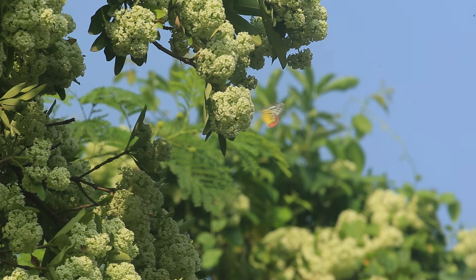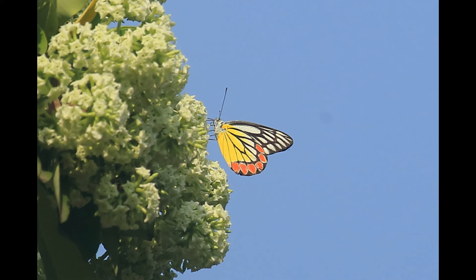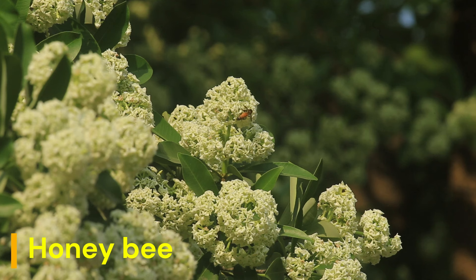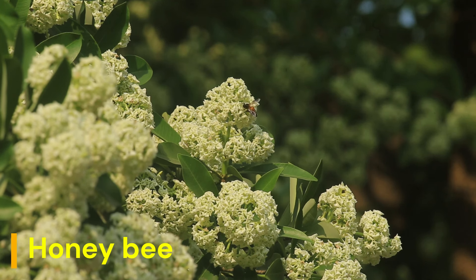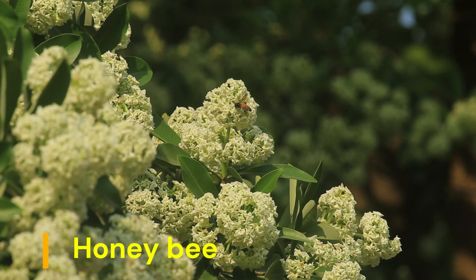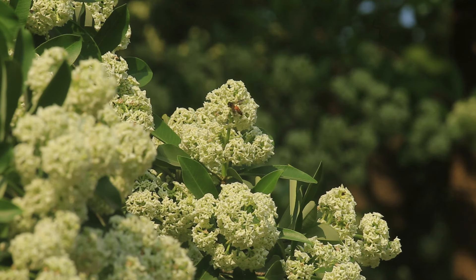The 1889 book 'Useful Native Plants of Australia' states that the powerfully bitter bark of this tree is used by the natives of India for bowel complaints. It has proved a valuable remedy in chronic diarrhea...